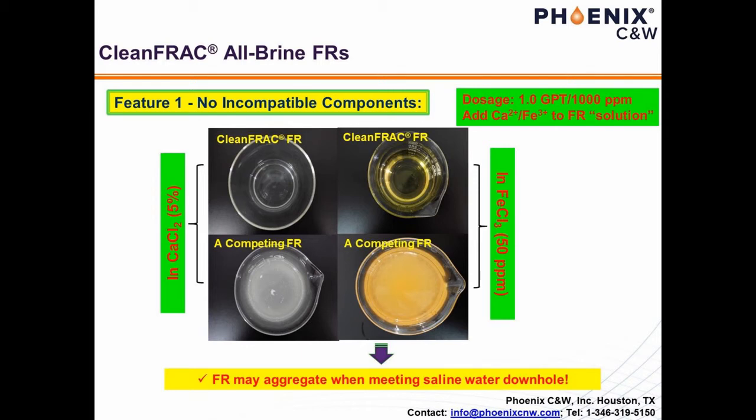As can be seen from the image on this slide, the presence of calcium and iron ions leads to the aggregation of the regular FR, whereas in both cases, the resultant slick waters by Clean Frack were crystal clear.